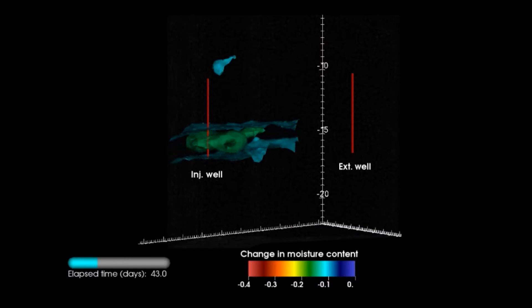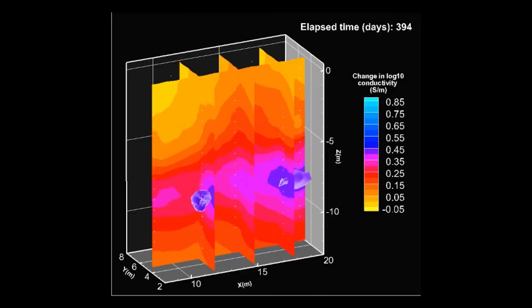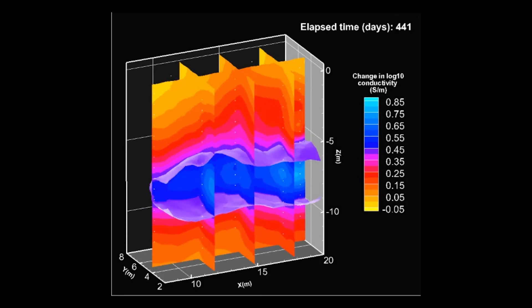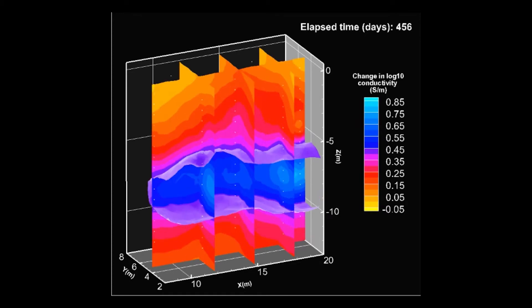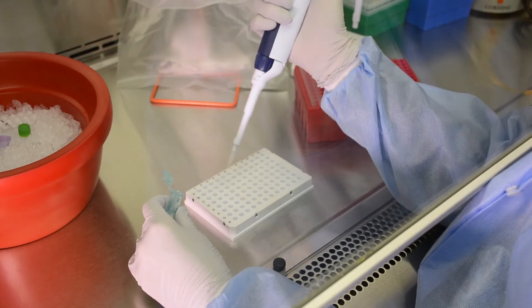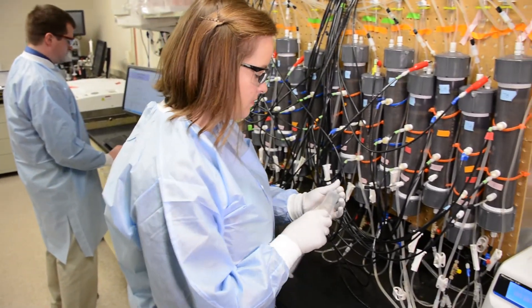Monitoring in-situ remediation approaches is critical to evaluating their success. We've deployed subsurface imaging techniques, using geophysics, at the Hanford site to show real-time changes in conditions. And by developing cutting-edge methods for bioremediation, we allow for treatment of contaminants in place.